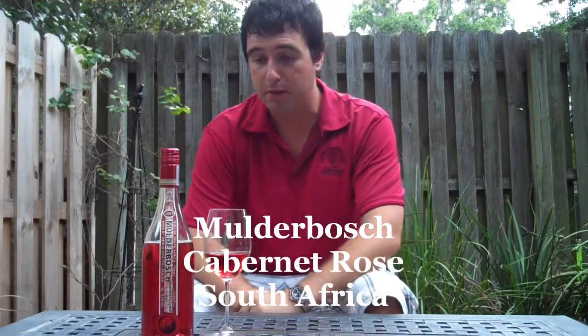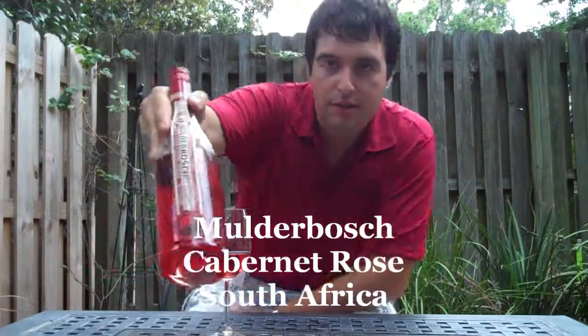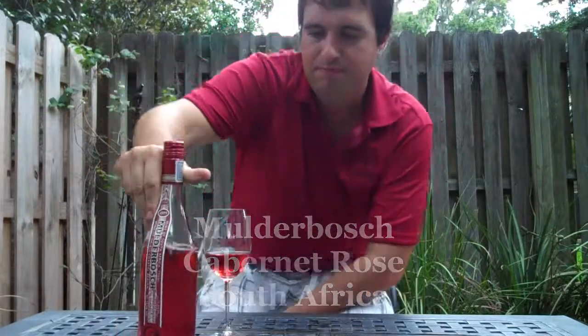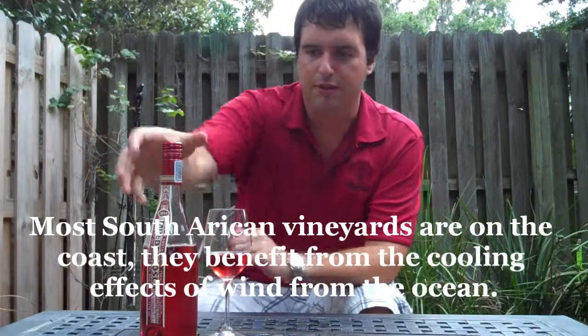Hello, my name is Chris Chislett and in this wine review I'm going to be talking about the Mulderbosch. This is a Cabernet Rosé from South Africa, a very trendy label — from the coastal region of South Africa.